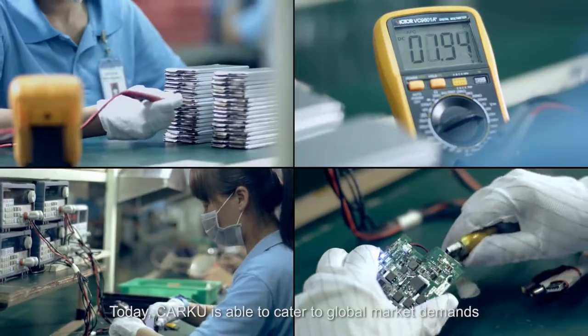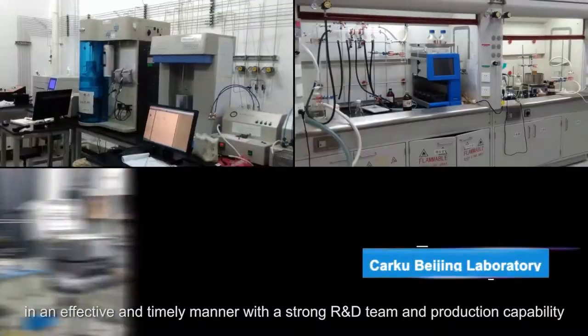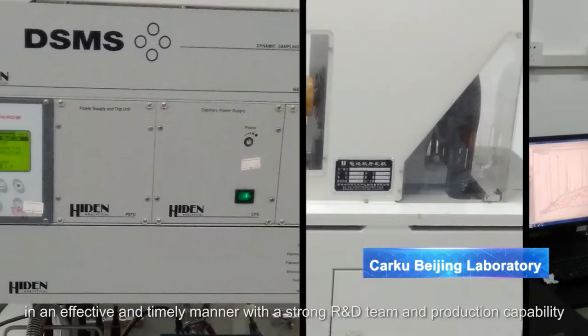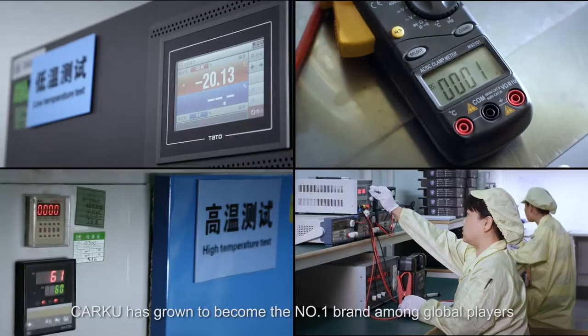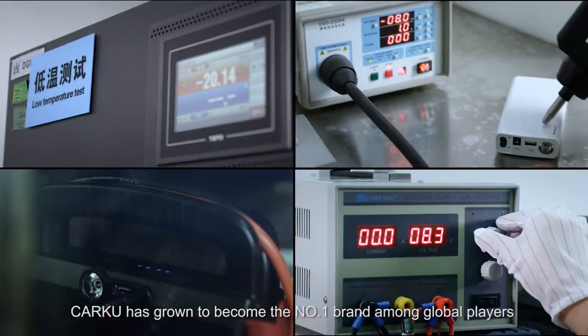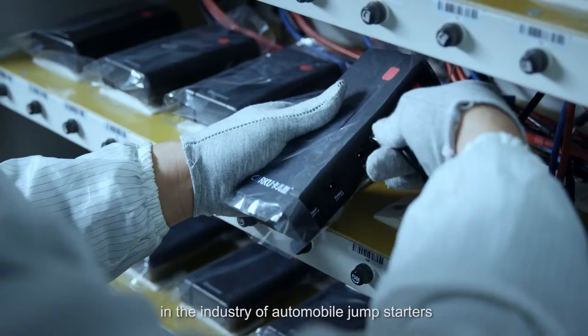Today, CarKu is able to cater to global market demands in an effective and timely manner with a strong R&D team and production capability. CarKu has grown to become the number one brand among global players in the industry of automobile jump-starters.